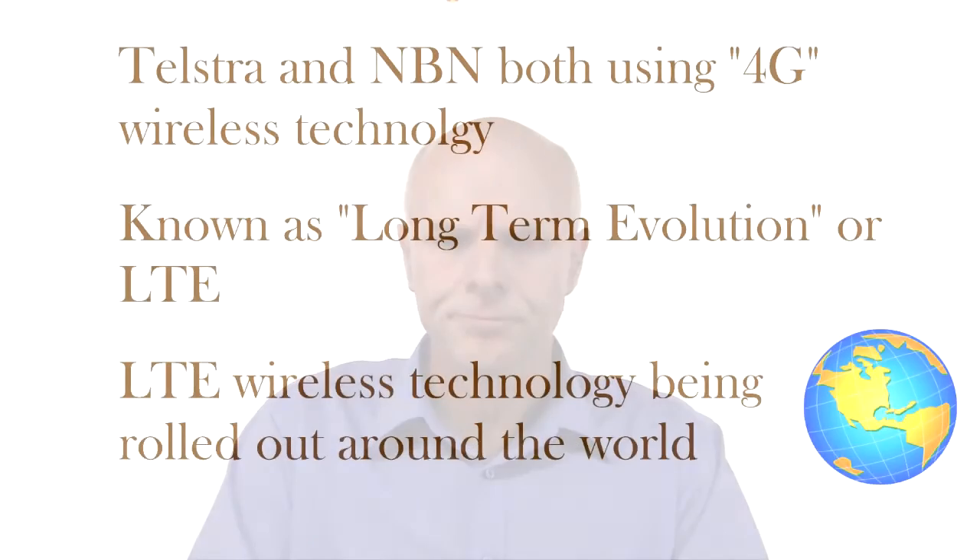Many of you will be aware that Telstra introduced a new mobile broadband service called 4G. 4G uses a technology called Long-Term Evolution, or LTE. It's been rolled out around the world. It's used by Telstra in their 4G network, and as we'll see, it's also used by the NBN.